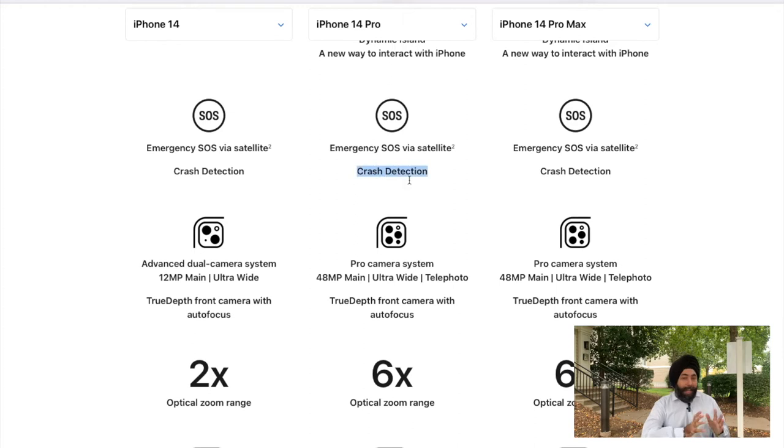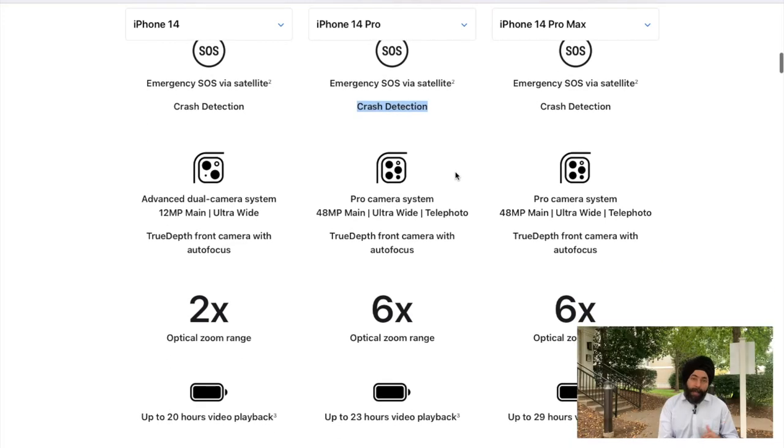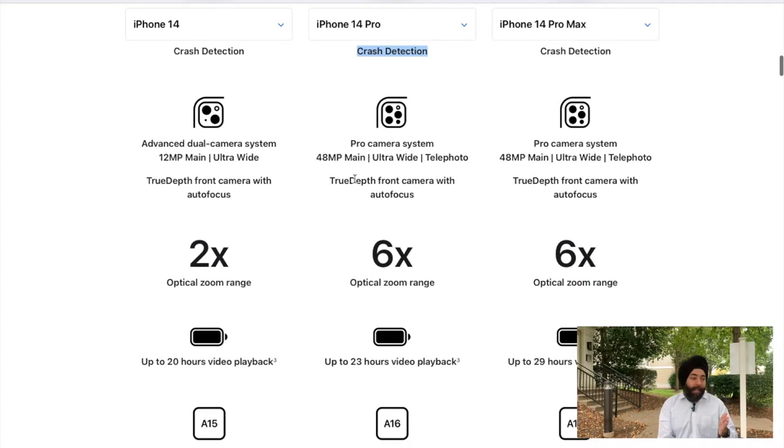The next important feature is crash detection. In case you are stuck in any place where you don't have network, it will have the feature to communicate with a satellite, and you can call a helpline number or reach out to your emergency contacts.